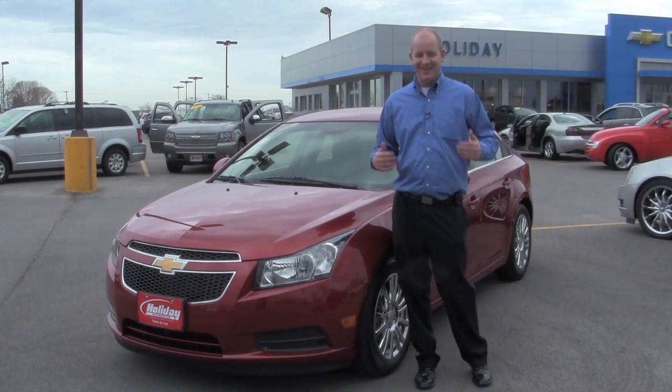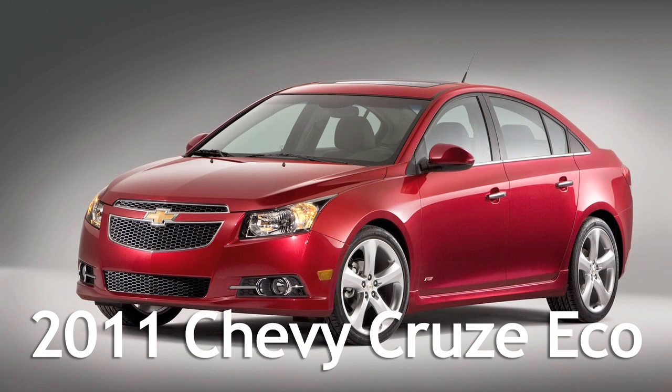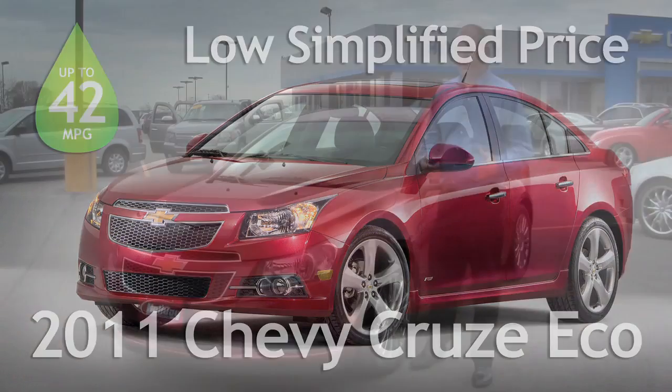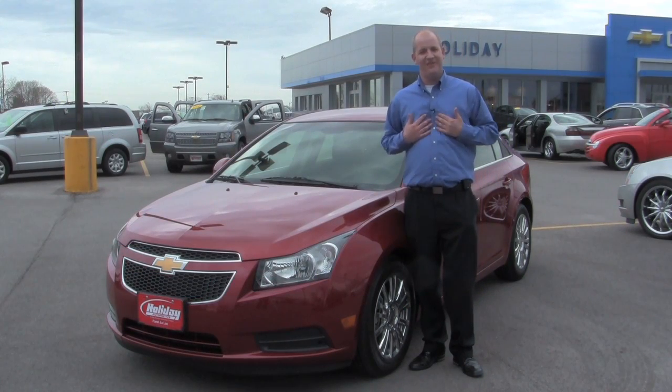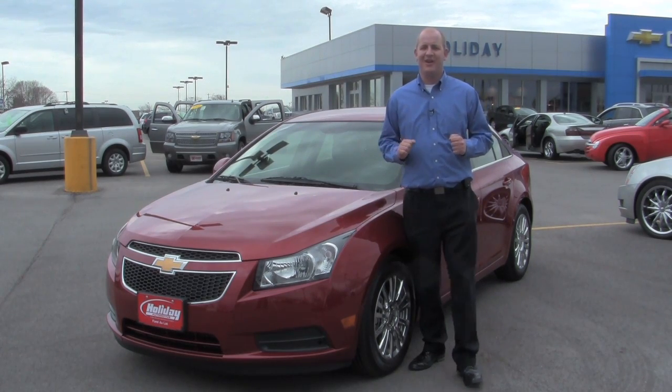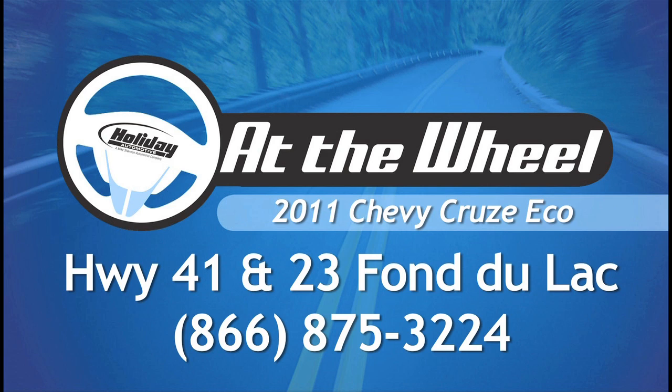Now that you've seen that the 2011 Chevy Cruze Eco packs the features and performance of a more expensive car, but the gas mileage and price of a compact car, all that's left to do is test drive it. Come on down to Holiday Automotive and see myself, Eric Agnew, or one of my fellow product specialists. Thanks again for watching, and thank you for driving with us. We'll see you next time.